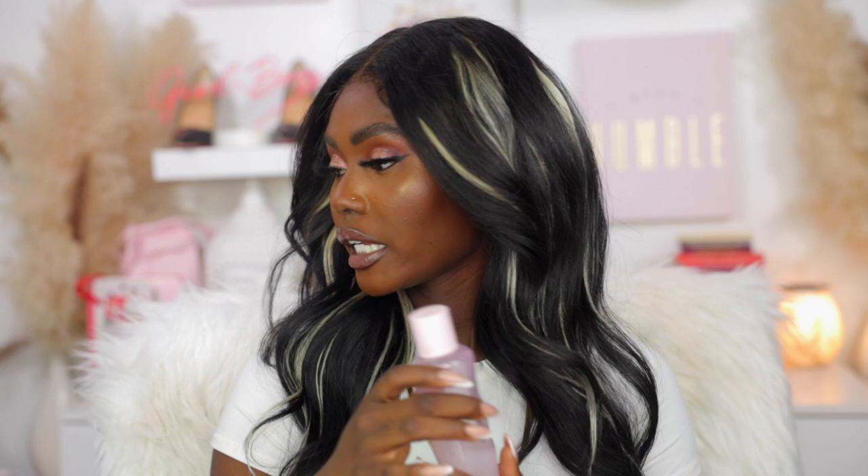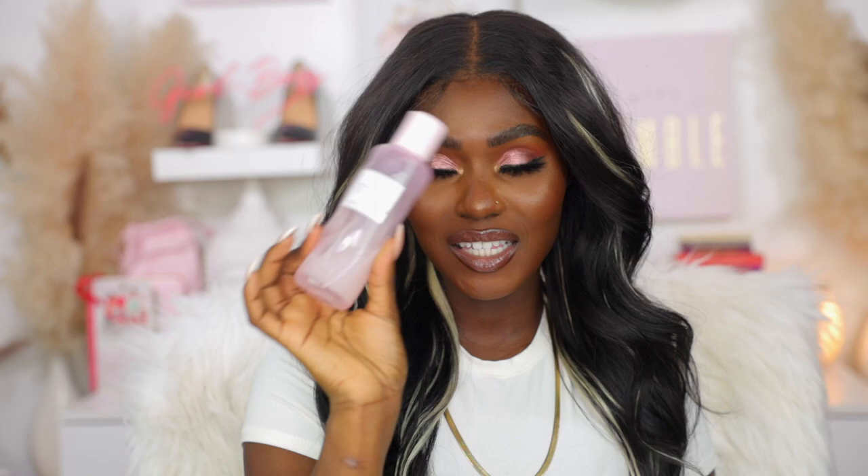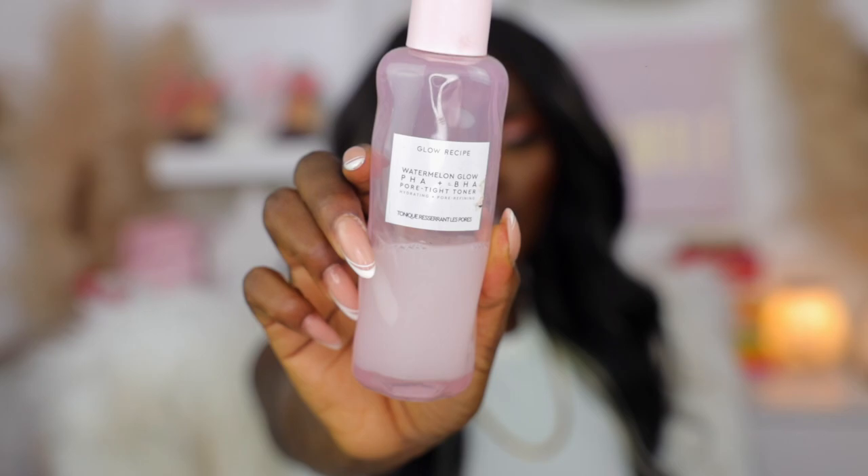Next I want to go into toners. I only have one here because my other one is at my boyfriend's house. This one is the Glow Recipe PHA plus BHA toner. This is my favorite toner by far — it's a pore-tightening, hydrating and pore-refining toner. As you can see I use this all the time. I got a small one from influencer perks to try out and I just loved the way it made my face feel and look after about a week of trying it. My face just looked poreless and it worked very well into my skincare regimen.